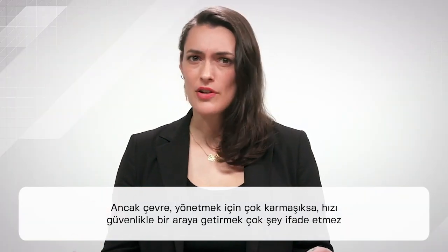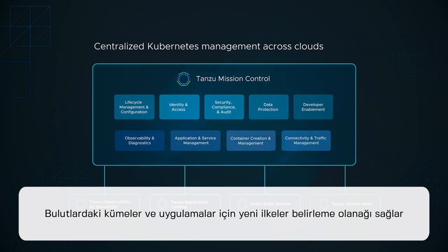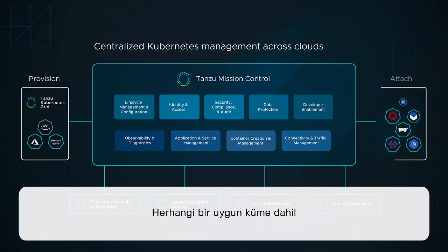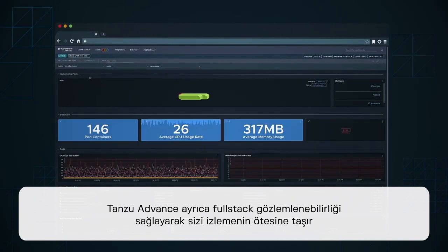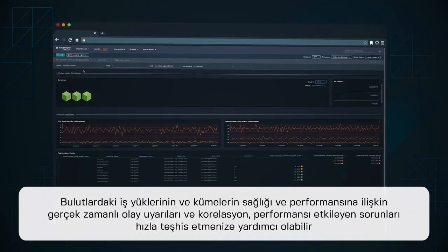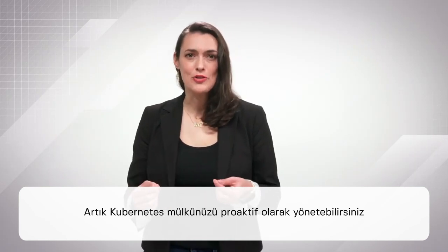But bringing speed together with security means little if the environment is too complex to manage. With Tanzu Advanced, management has never been easier. A centralized global control plane gives you the ability to specify new policies for clusters and applications across clouds. Operations and security teams can set the high-level goals for your Kubernetes estate, including any conformant cluster, and development teams can set their own access policies within those boundaries. Tanzu Advanced also takes you beyond just monitoring by providing full-stack observability — unprecedented visibility with advanced analytics into the health and performance of workloads and clusters across clouds. Real-time event alerts and correlation can help you rapidly diagnose any performance-impacting issues, so you can proactively manage your Kubernetes estate.